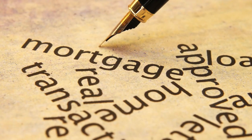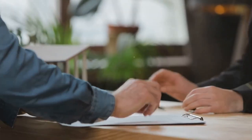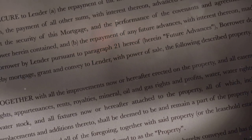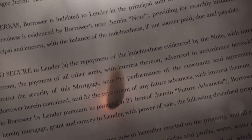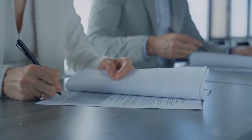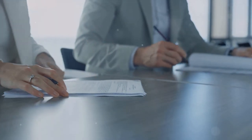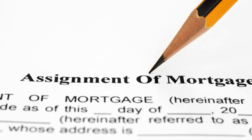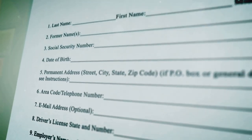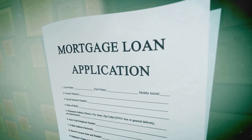Now that we've covered both trust deeds and mortgages, it's time to compare them side by side. Trust deeds and mortgages — two sides of the same coin, or are they? Trust deeds involve three parties: the borrower, the lender, and a trustee, whereas mortgages involve only two, the borrower and the lender. With a trust deed, the property is held in trust until the loan is paid in full. Mortgages, on the other hand, give lenders the right to seize the property if the borrower defaults, but only after a lengthy legal process.